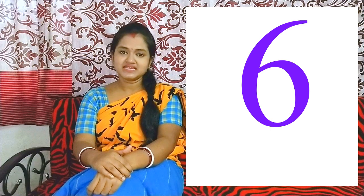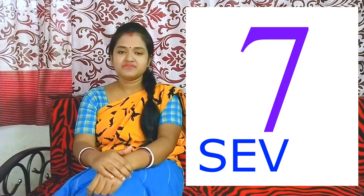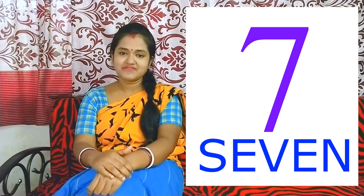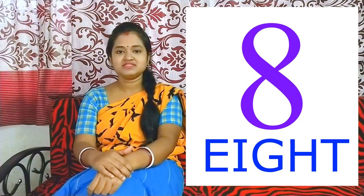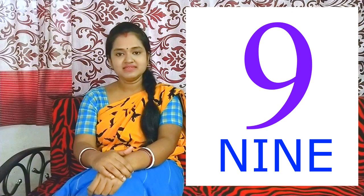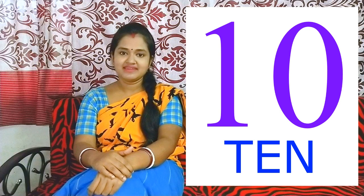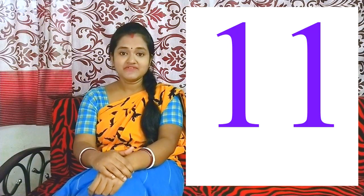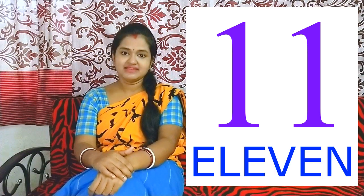6 - S I X. 7 - S E V E N. 8 - E I G H T. 9 - N I N E. 10 - T E N. 11 - E L E V E N.